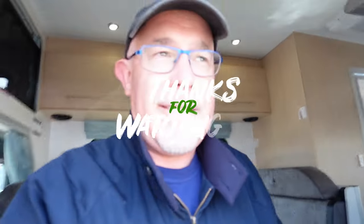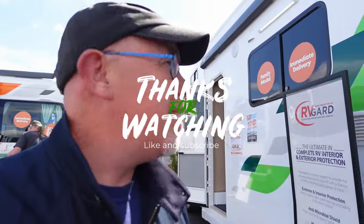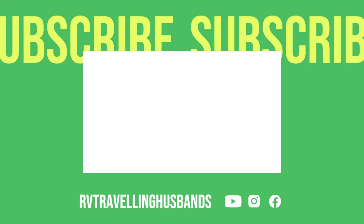So what are your thoughts on the Kia Platinum River? Let me know in the comments below. Okay guys, that wraps it up for this one. We'll see you in the next one. Thanks for watching, see you later.